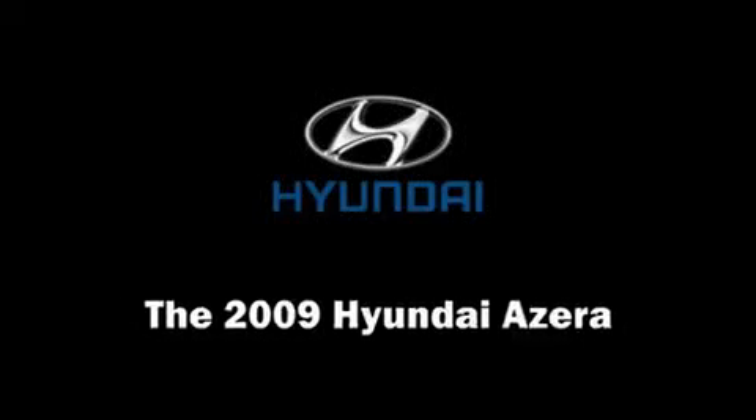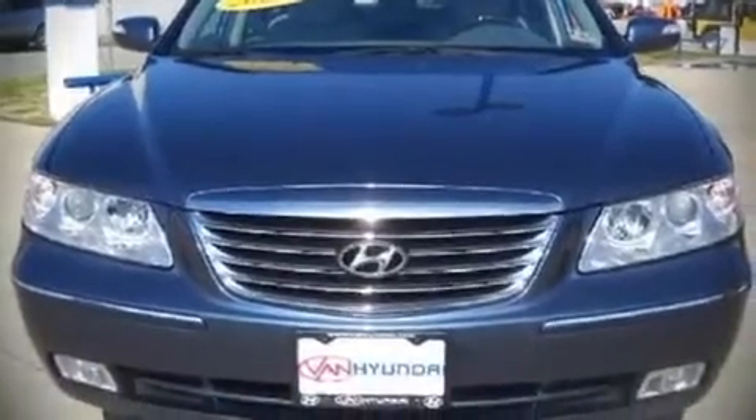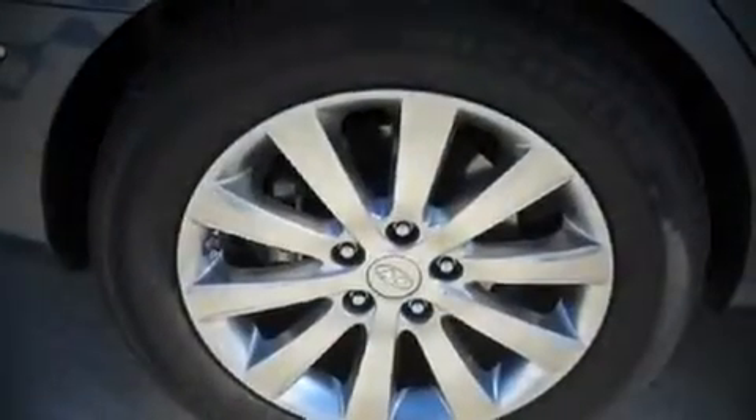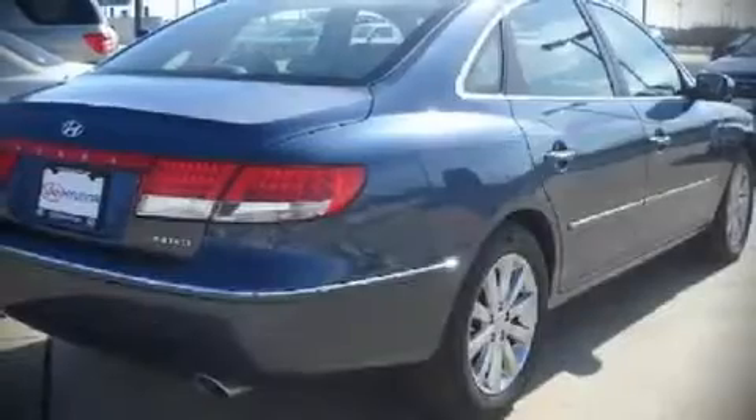The 2009 Hyundai Azera. This 4-door, 5-passenger sedan still has less than 10,000 miles. It features an automatic transmission, front-wheel drive, and a refined 6-cylinder engine.